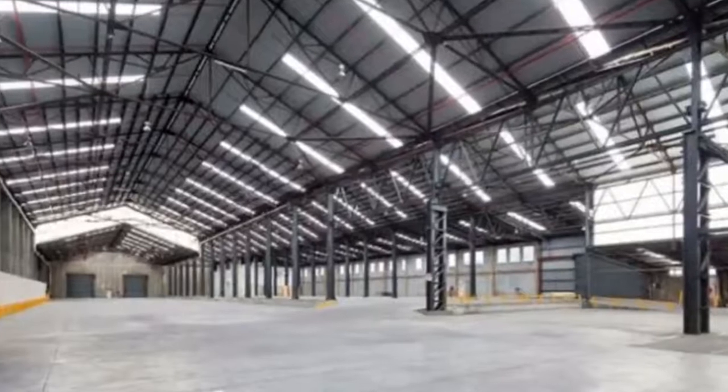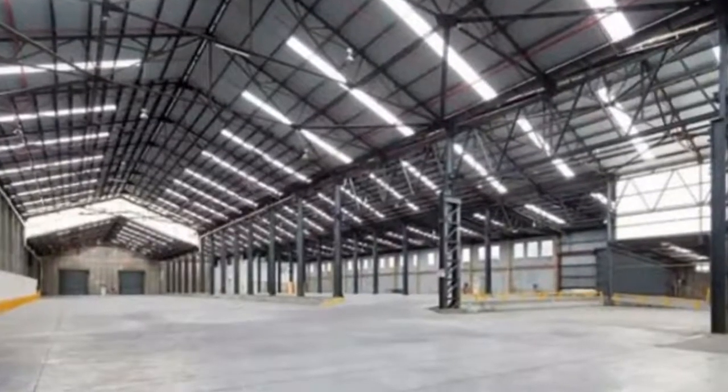Bury Park Industrial Estate is centrally located in Alexandria. The estate offers a quality industrial warehouse and office facility suited to a variety of users including creative, light industrial and bulky goods.